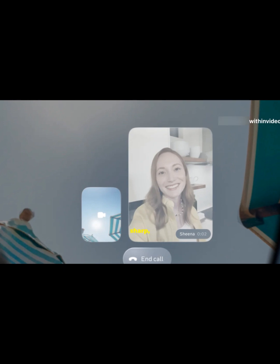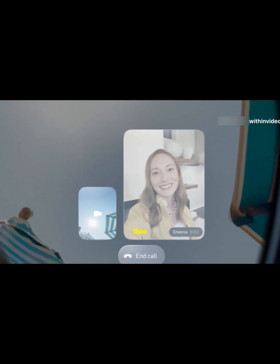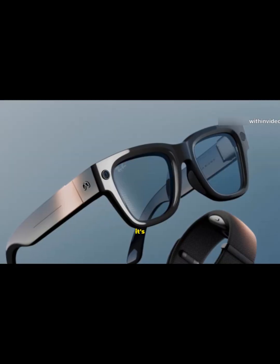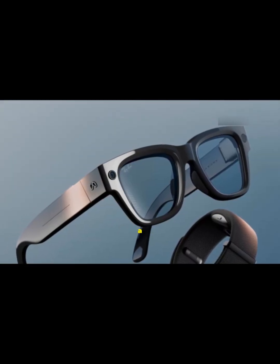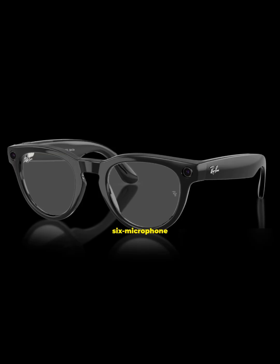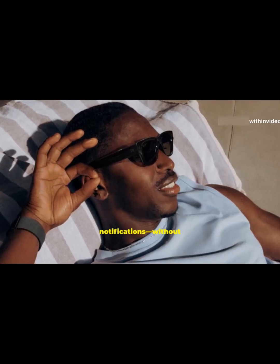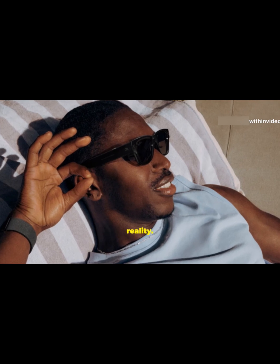A crisp 600x600 pixels with a 20-degree field of view. That means you get sharp, bright visuals right in your line of sight — reading a text, checking navigation, or getting live captions on the go. There's a 12-megapixel camera with 3x digital zoom, a 6-microphone array, and open-ear speakers that let you hear the world and your notifications without blocking out reality.